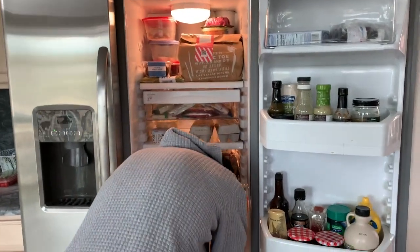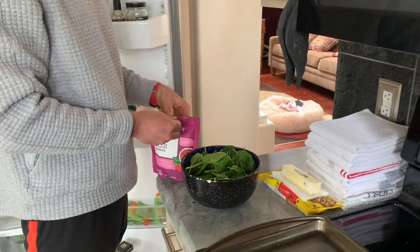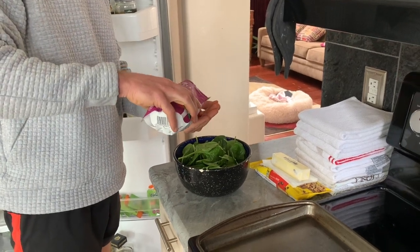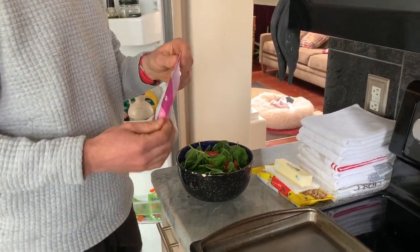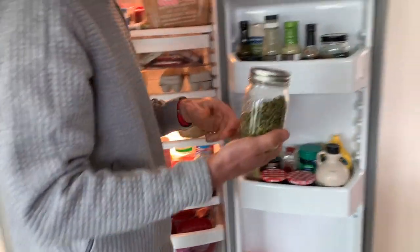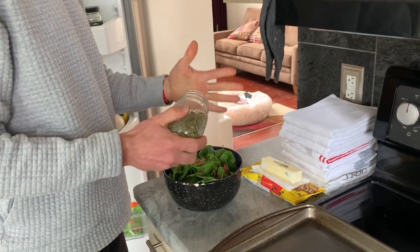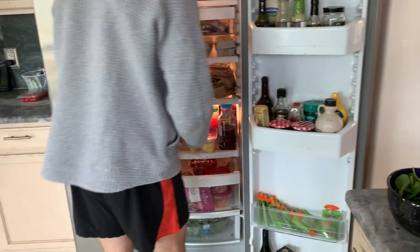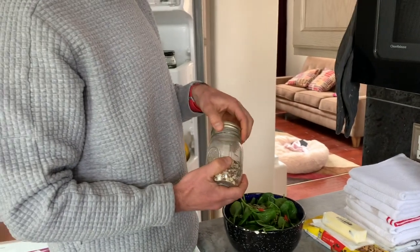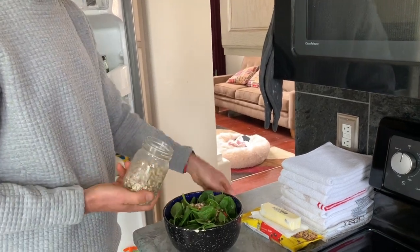From there I throw in some goji berries to get some antioxidants in there — plus they just taste good. I love them. We usually do like a handful. You know I used to measure my food, so I just use my hand now. Next, pumpkin seeds for some protein — handful again. Next, almonds. I buy almonds in bulk from Costco. Handful of almonds.